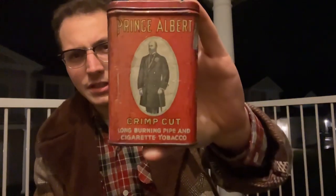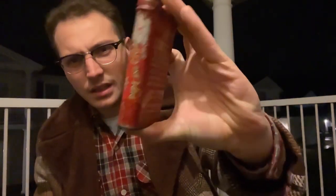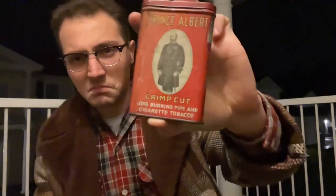I thought I'd do a quick general review of the lovely Prince Albert. I'll show you this tin real fast — it's kind of beat up a little bit, but generally not in bad condition. I'll tell you guys a story about this tin, but right now we're going to be discussing how this tastes.